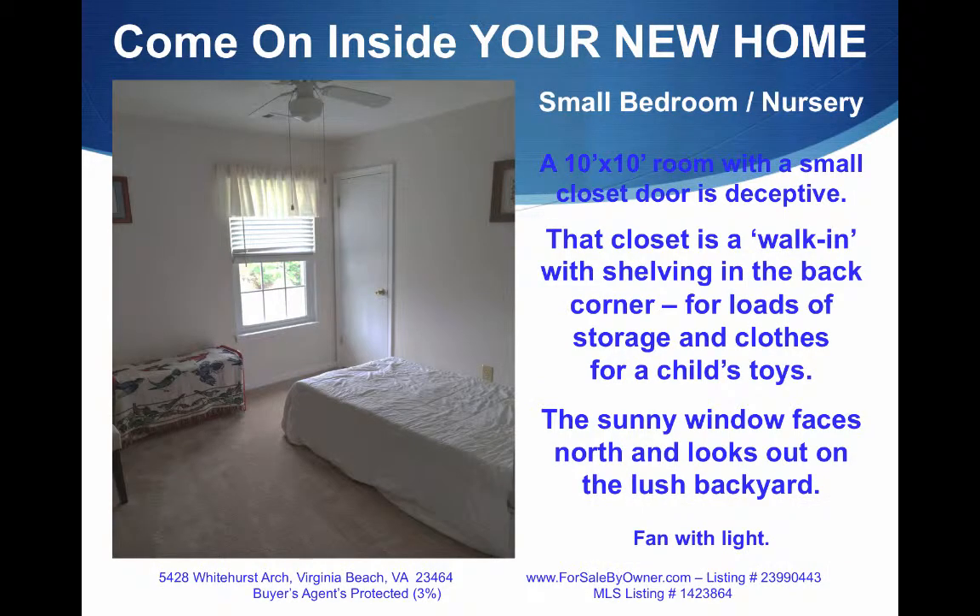The small bedroom or nursery may look tiny, but it really is much bigger than it looks. And the closet — that's not a tiny little closet. It's a walk-in, with shelving in the back corner for loads of storage and toys. The sunny window faces the backyard.